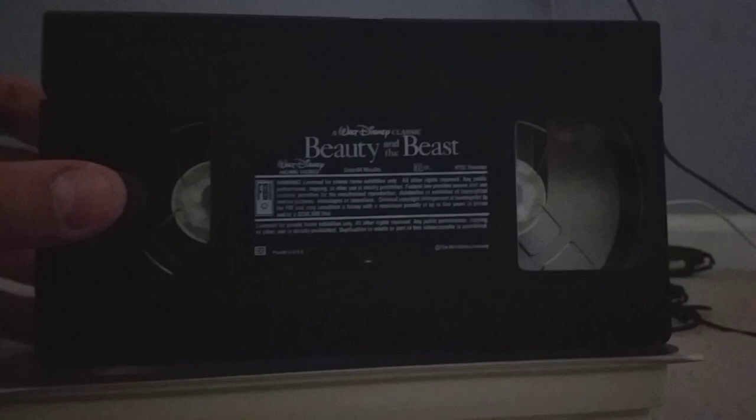Now I'm going to open this up. You can see the tape with the ink label. And here's the print date, which says November 20th, 1992.